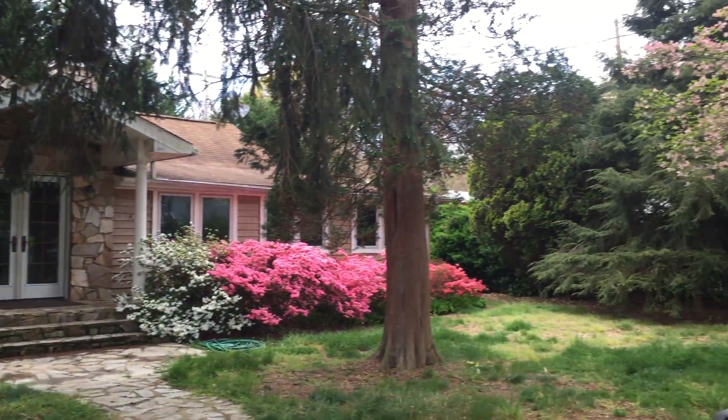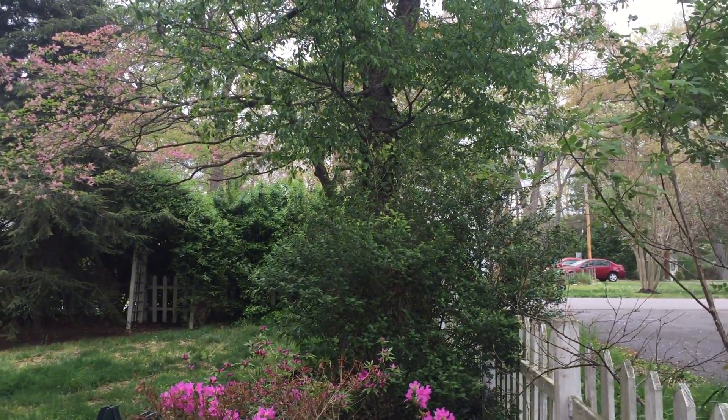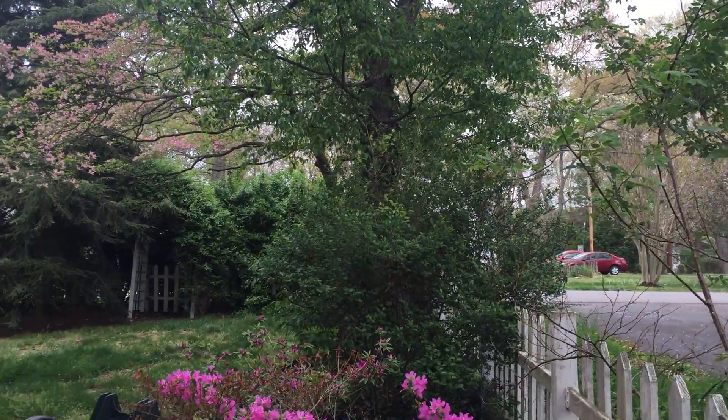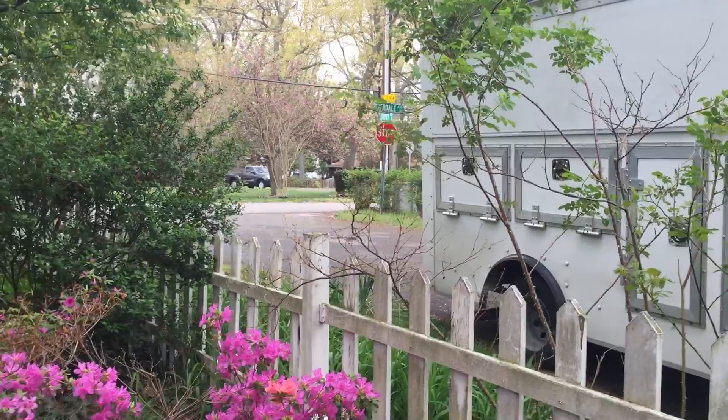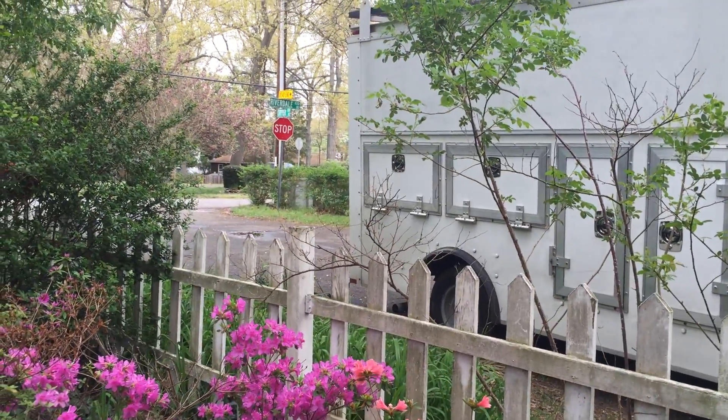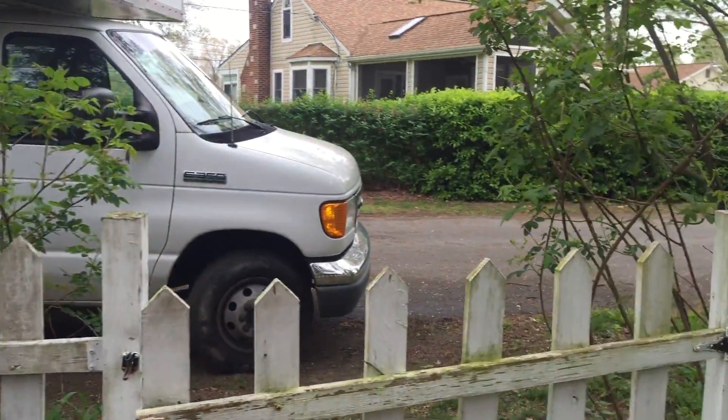I'm outside of Riverdale Road. This is Severna Park, but it's Chesapeake Schools. We're one block from the community water area. It's really nice here, great community.